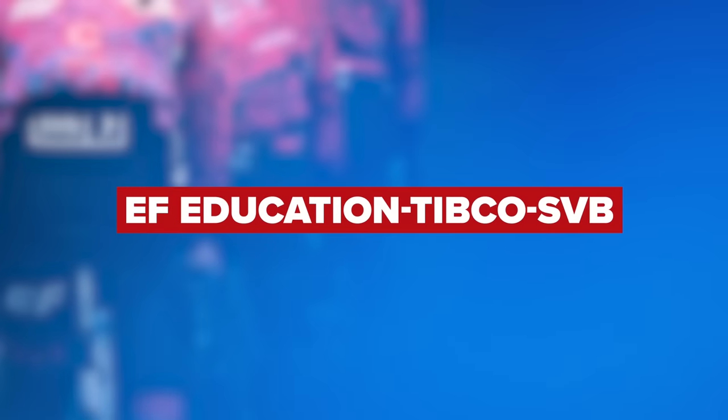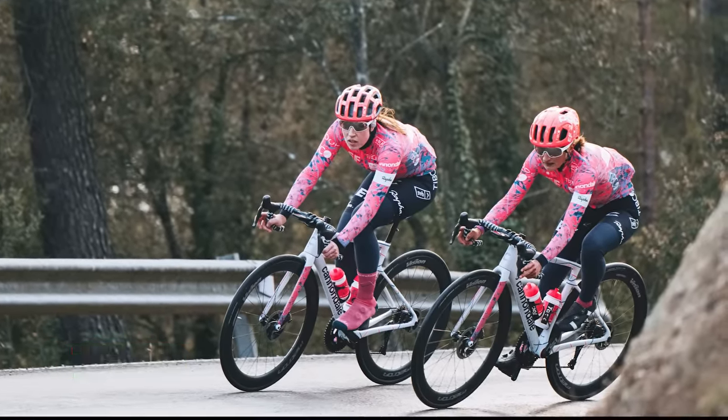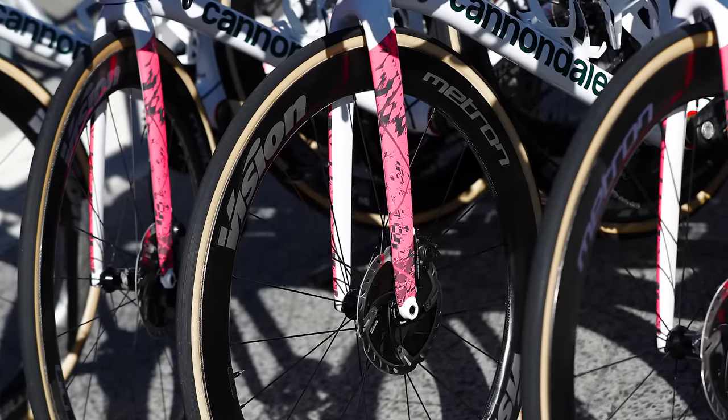Women's team Tibco SVB have joined forces with EF Education, and as such, the men's and women's teams are going to be using the same brands and equipment. They'll be aboard Cannondale bikes, running Shimano groupsets, Vision wheels, Vittoria tires, and Prologo saddles.